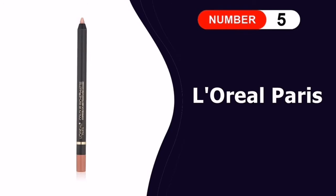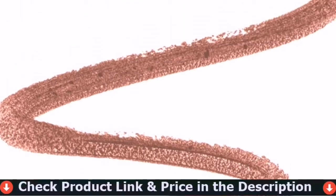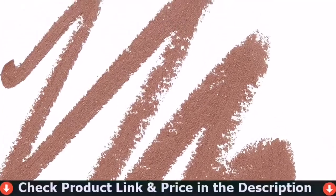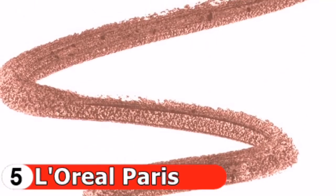Last in this list is the L'Oreal Paris Colour Riche Matte Lip Liner. This one is super easy to wear with any lip color. Composed of eight versatile hues, you'll have no problem finding a shade that matches your favorite lipstick or gloss. It easily sharpens and can be worn alone beautifully.